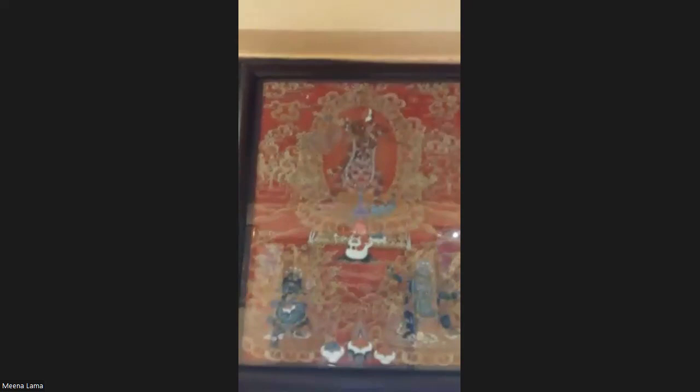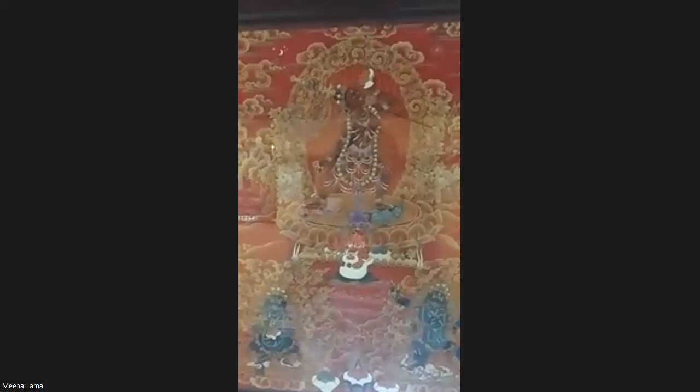Next we have a Martang style Thangka of Vajrayogini. Because of the light you may not see it clearly, but in this style the background is painted in red, whereas all the details are done in gold. This is painted by artist Mingma Chiring Guru, who is both a monk and an artist. It was completed in 2022, and its size is 39 by 30 centimeters.